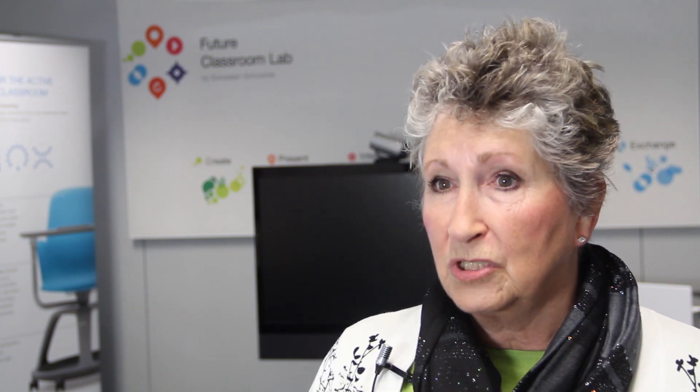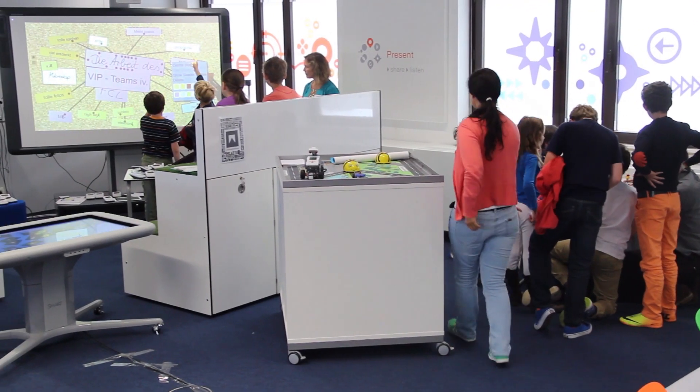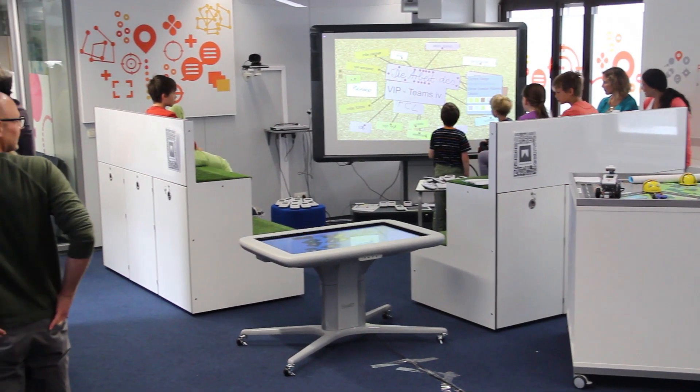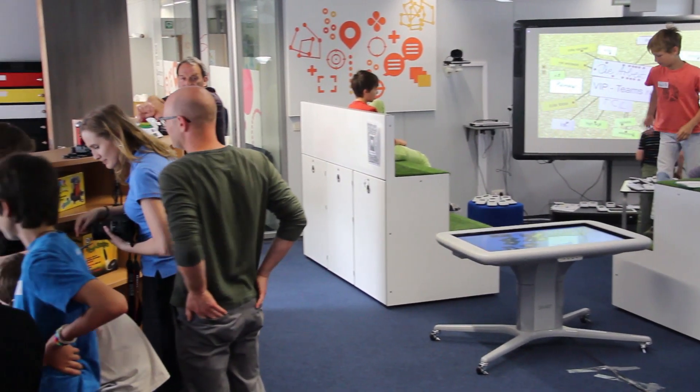I really admire the fact that you're working with educators to help them break down mental blocks around 'this is the way we went to school, so isn't this the way we should teach?' Cognitive neuroscientists would say no — we should be really engaging the student and allowing them to reach a deeper level of learning. Movement and kinesthetic components really help support that.